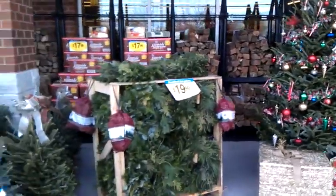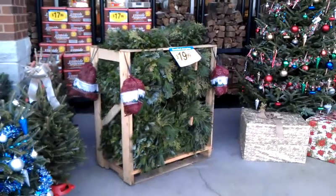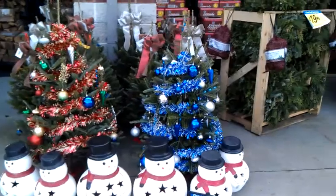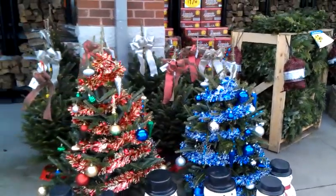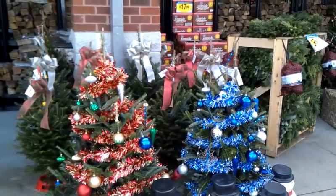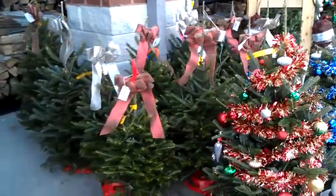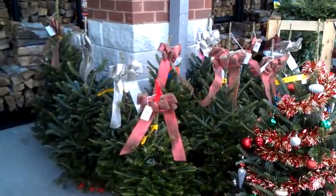Then we have our undecorated tree — $19.99? Yes. Great value. What are these little guys? We have some upgraded elk trees for the price of $49.99 — the table toppers. I see you've upgraded some of these over here with bows. Yes. Great job. And they are $25.99.